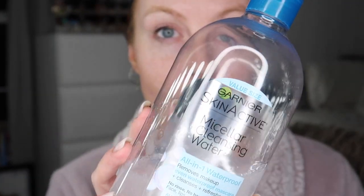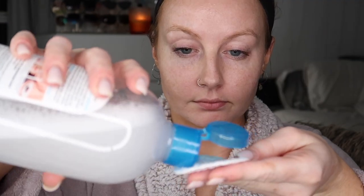Now that my face is cleansed, I'm going in with my holy grail product — the Garnier Micellar Cleansing Water. It's literally amazing; it takes off every single last drop of makeup. It's crazy the amount of makeup you don't think is there but actually is. I use this at night and sometimes during the day if my skin feels dirty.